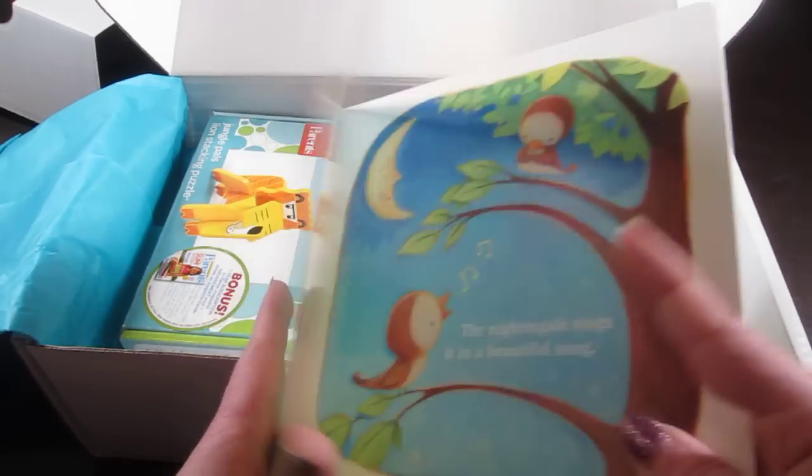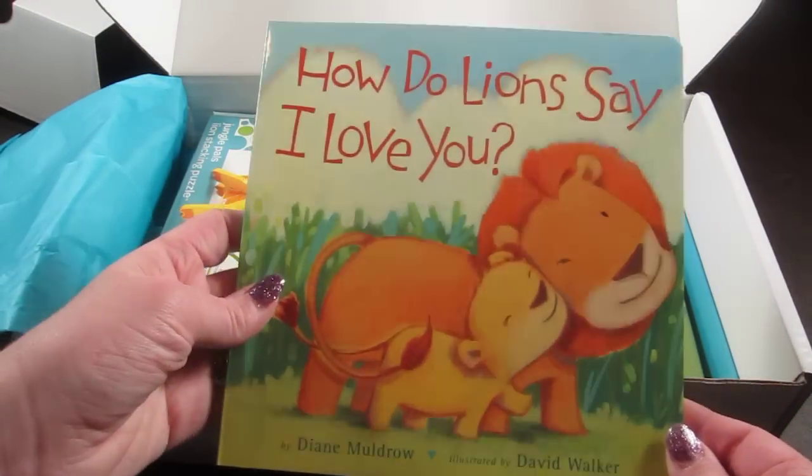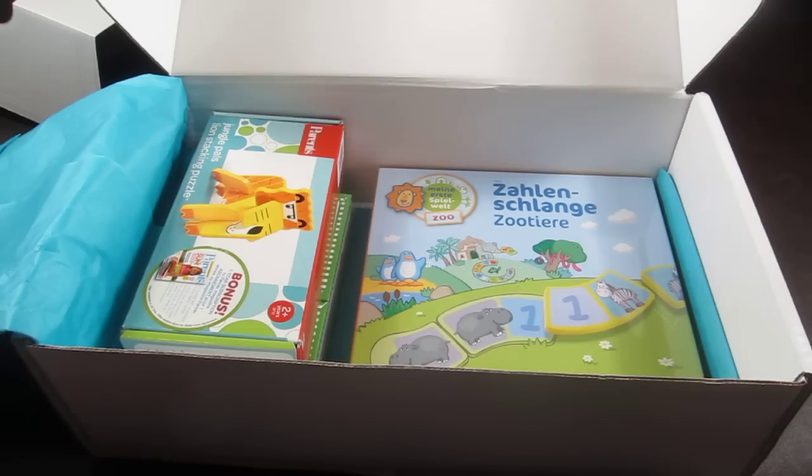So this first item is How Do Lions Say I Love You. This is a really cute little board book — it talks about how each animal says they love them. It has a retail value of $7.99. We love books at this house.